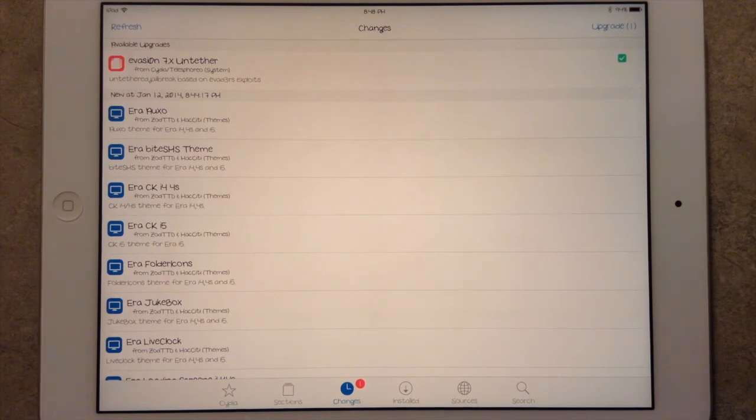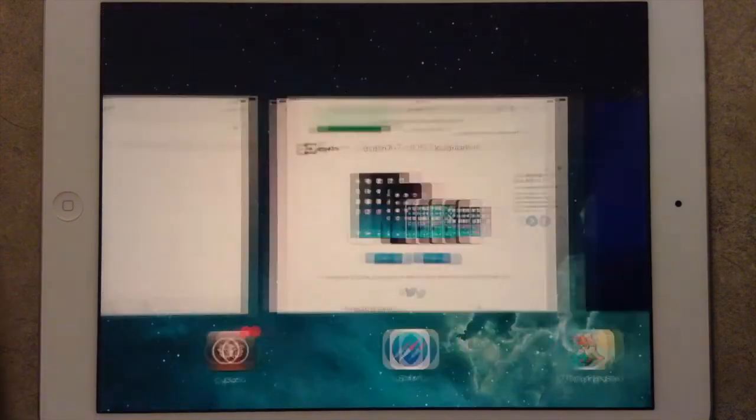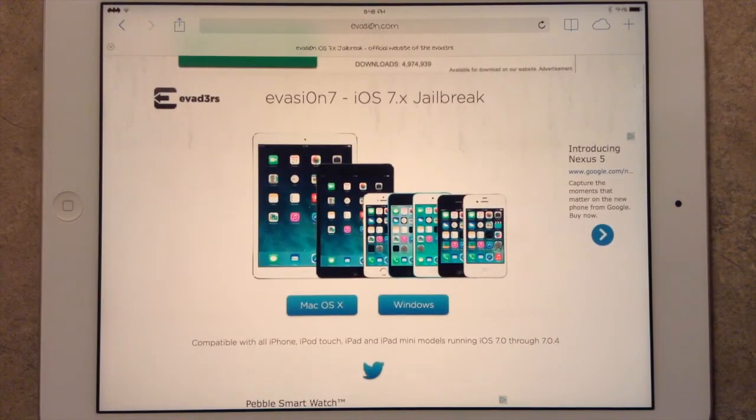Be sure to go ahead and update your jailbreak. And if you haven't already jailbroken, just head over to Evasion and you'll get the latest links to jailbreak your devices — your iPad Mini, Retina iPad Mini, your iPad Air, and all that.